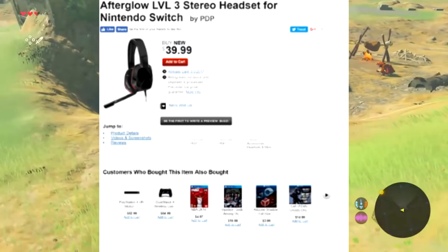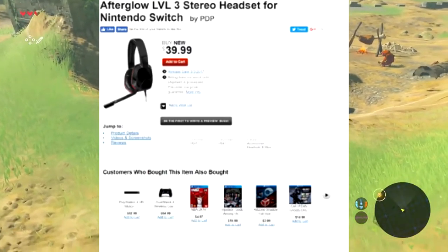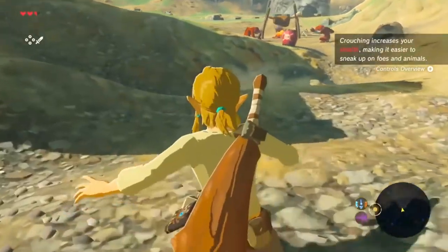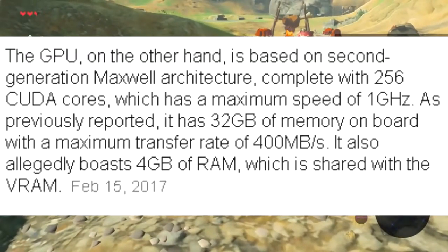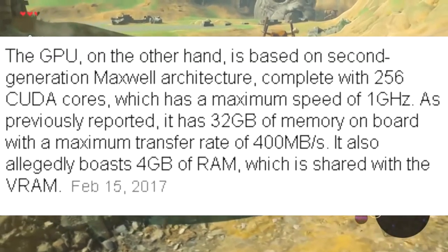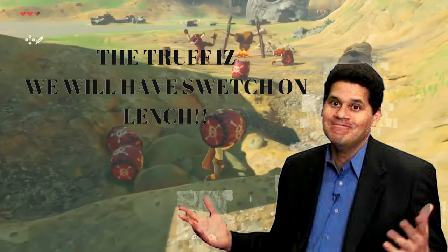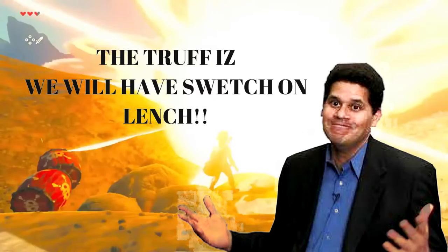For example, there were those headphones for the Switch saying you could chat with the console, when Nintendo said you need a phone to talk with friends. And remember that one developer who leaked the Switch's specs? And there was the time when we thought Nintendo would hold back stock for the Switch.